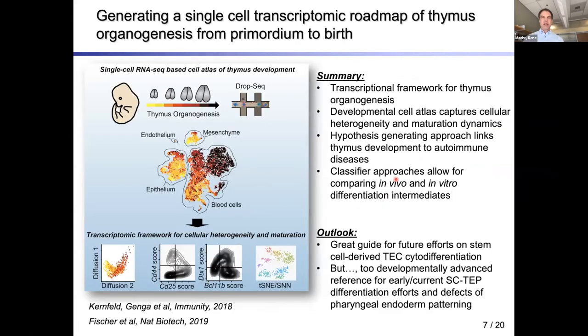A couple of years ago, we aimed to understand thymus development at the single-cell transcriptomic level, to provide a transcriptional framework for thymus organogenesis that we would like to recapitulate. By profiling the whole thymus, we could understand all the players in this differentiation process, allowing us to speculate about how maturation of the thymic epithelium is achieved and how different cell intermediates talk to each other.